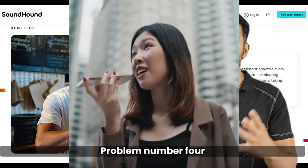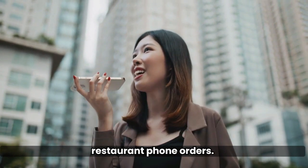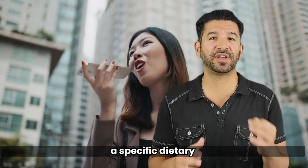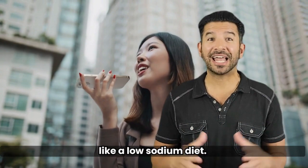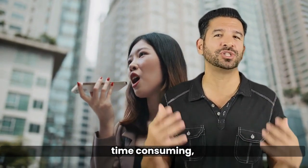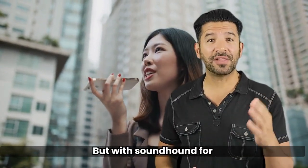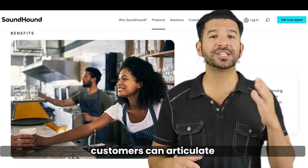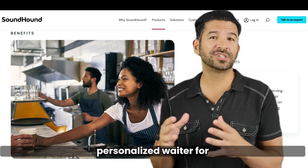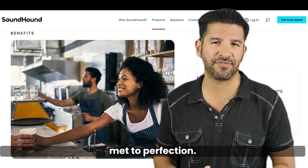Problem number four: inefficiency in handling special requests with restaurant phone orders. Imagine a customer with a specific dietary need, like a low-sodium diet. Conveying this over the phone can be tricky and time-consuming, leading to dissatisfaction. But with SoundHound for restaurants, customers can articulate their unique requirements clearly. It's like having a personalized waiter for every customer, ensuring their needs are met to perfection.